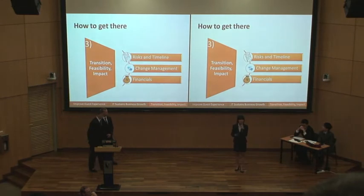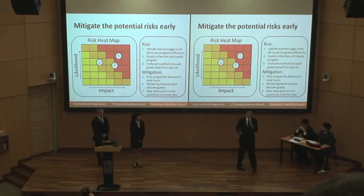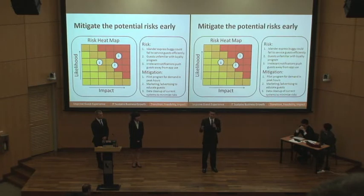Next, we'll talk about how we transition to the future state. The first thing we considered during our transition was the risk plan. When considering a project of this size and complexity, there will always be risks. But what's most important is how you overcome and mitigate those risks. For example, a potential risk we foresee is Islander Express buggies being too packed during peak hours. To overcome that, we'll prototype this offer for a few weeks before launch, and work with data analytics tools to figure out exactly when Islander Express numbers are moving from attraction A to B and how to make that process as efficient as possible.